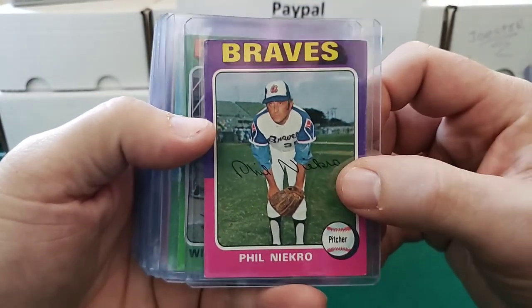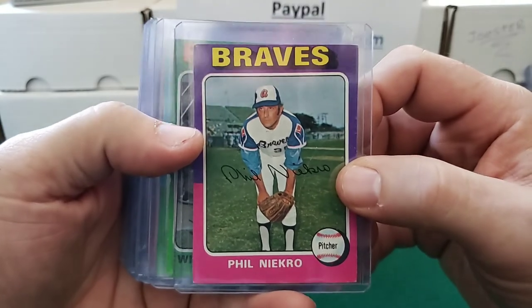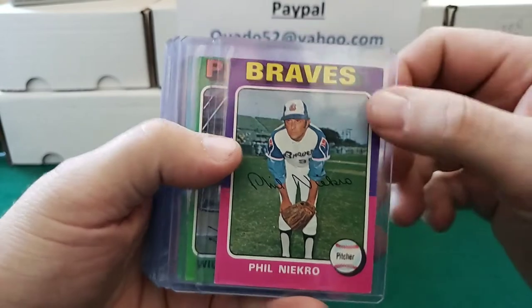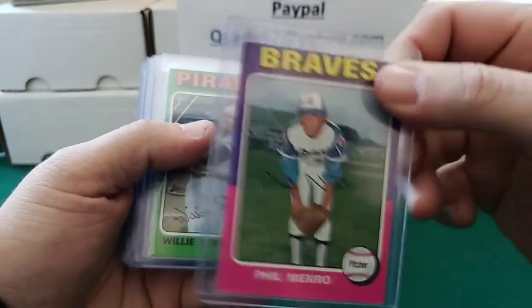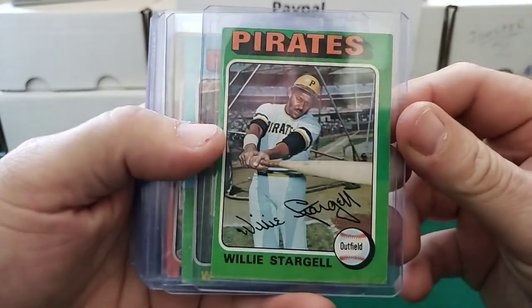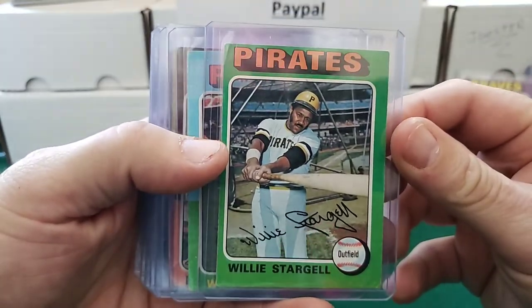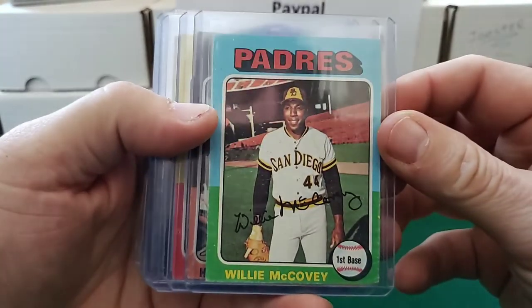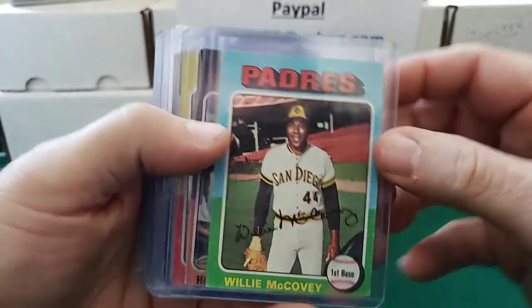I'm a little excited here and I'll show you at the end why. This is 1975 Phil Niekro, Hall of Famer — I think this card was a dollar. 75 Willie Stargell, awesome. 75 Willie McCovey, very cool.